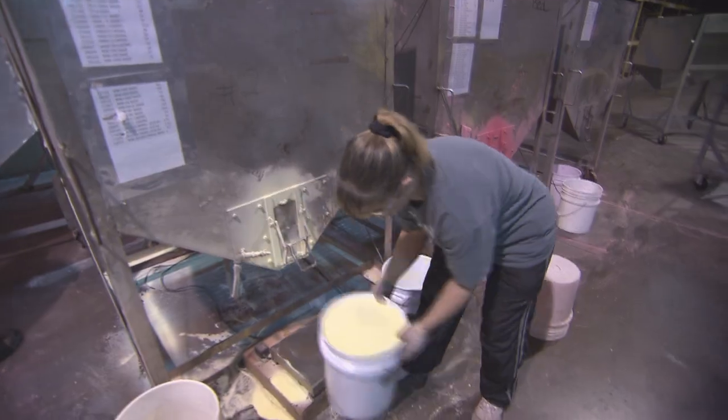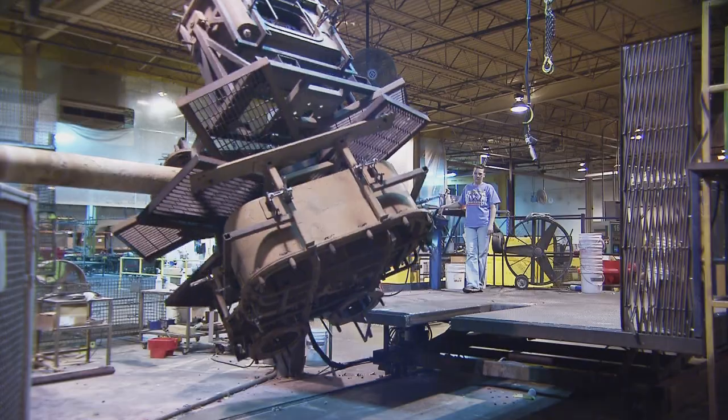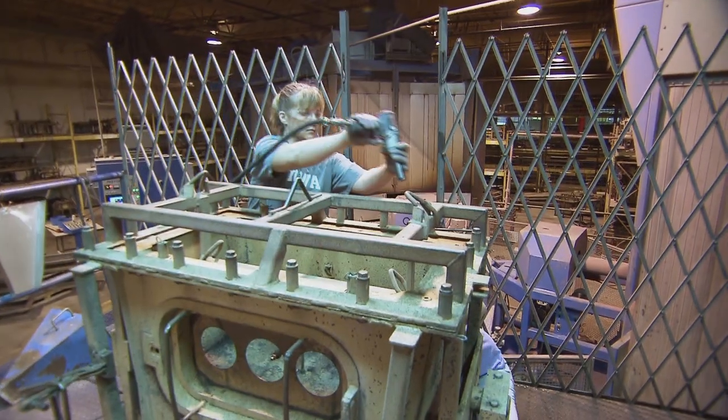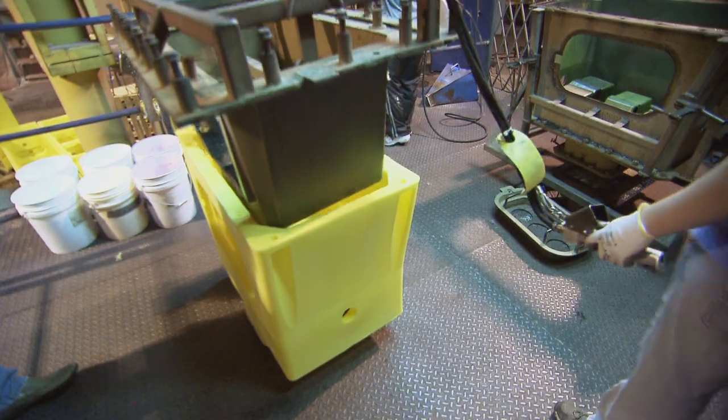We build the mold with powder resin. As it goes in the oven and that resin melts, the liquid covers all parts of that mold on the inside, and then we bring it out here to the D-mold station where we actually take the finished part out of the mold.